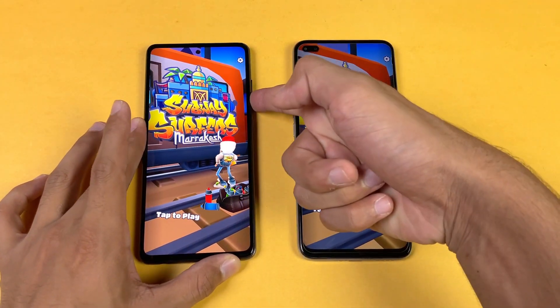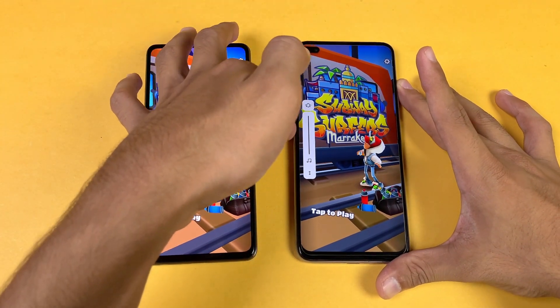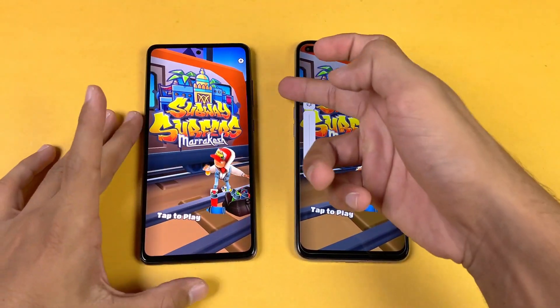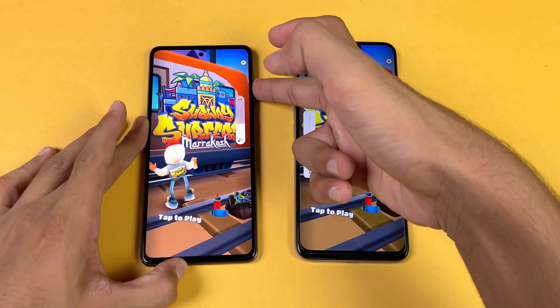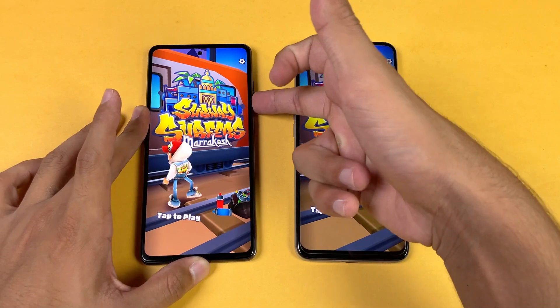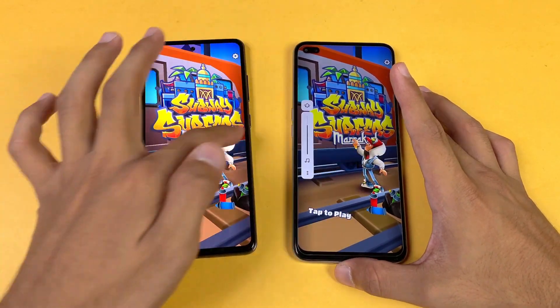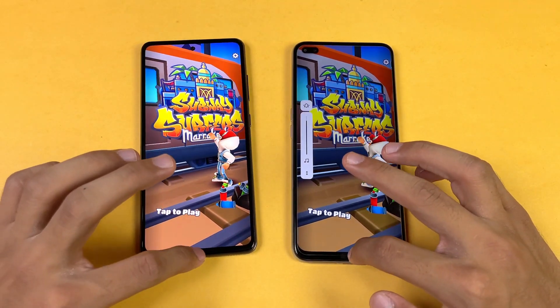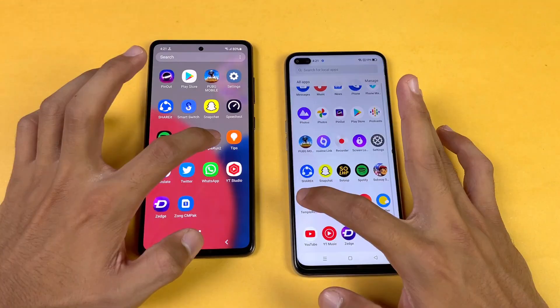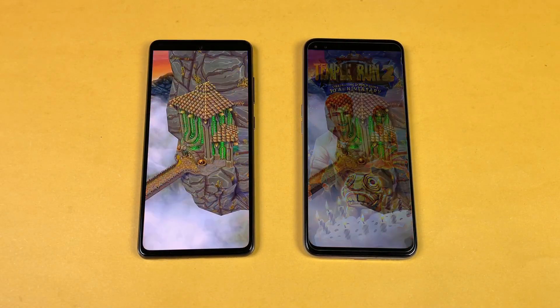Here are the speakers of the Realme XC SuperZoom — very, very loud. And here are the speakers of the A52s 5G. Overall, the Realme XC SuperZoom has more bass in its speakers. Let's see Temple Run 2 as the last game in the speed test — very similar on both phones.